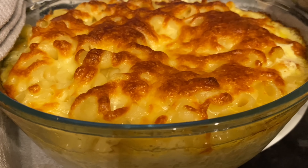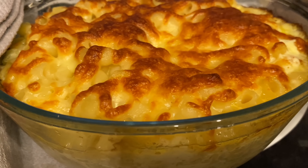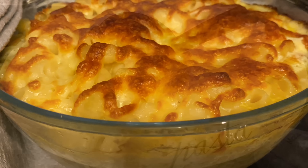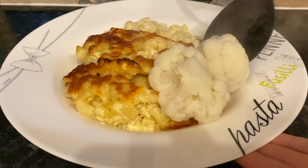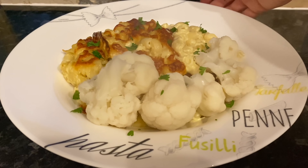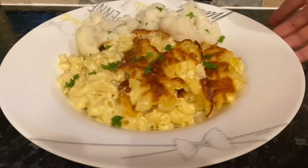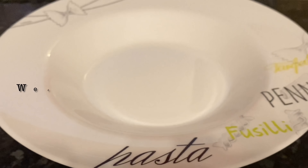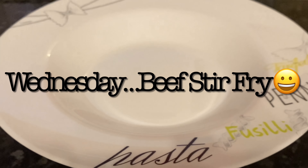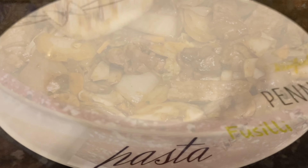Moving on to Tuesday, something else we love but I haven't had for a wee while — macaroni cheese. As you can see it's going lovely and crispy on top with the cheese, and we also had some cauliflower which I think goes great with cheese sauce, and also a wee bit of parsley on top. One of our favourites, that.